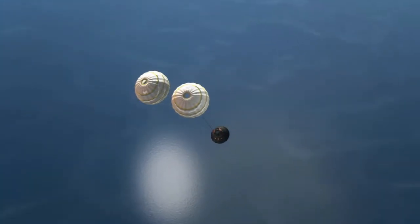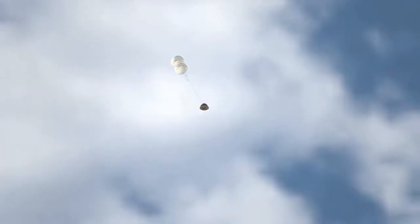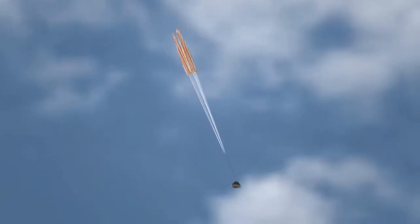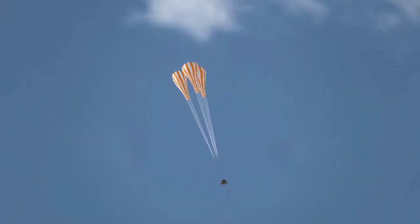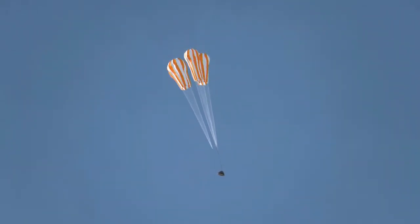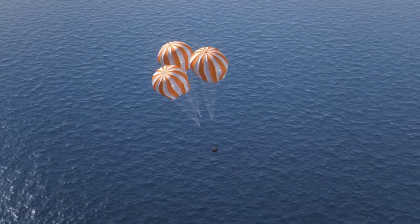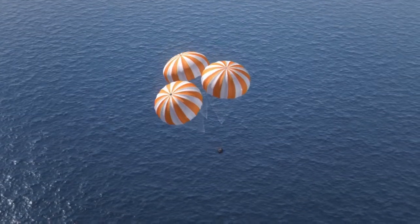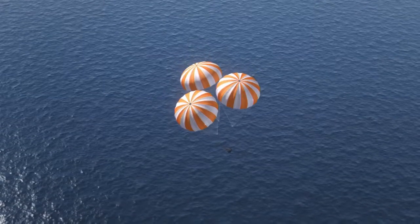As we get low in the atmosphere, the forward bay cover comes off, which covers the parachutes. Two small chutes come out to slow us down, and after we slow down those separate. Three small pilot chutes come out to open three main parachutes, which initially open at about 3% opening, then go to 10% open, and then go to full open. We use that staging to keep the forces on the chutes lower — it makes for a softer ride and keeps our chutes safe.